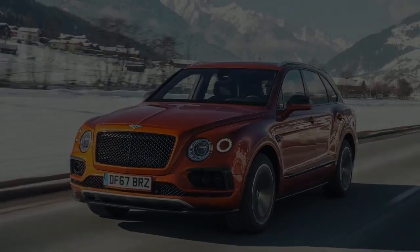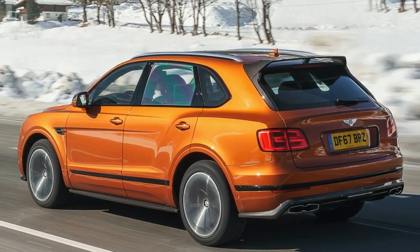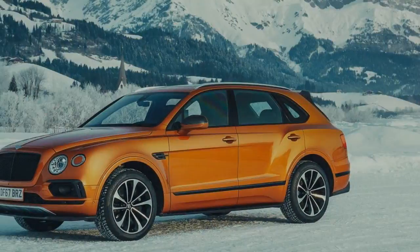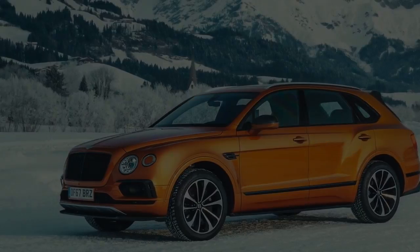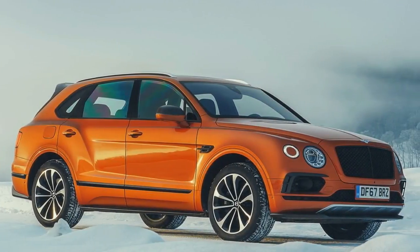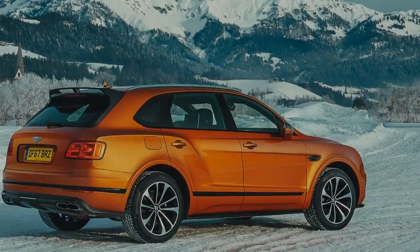There's no such thing as a shoddy Bentley. Despite the fact that the new for 2019 Bentayga V8 is $30,000 more affordable than its W12-fueled kin, the twin-turbo V8's $165,000 window sticker still puts it well into the more elite class of expensive luxury vehicles.